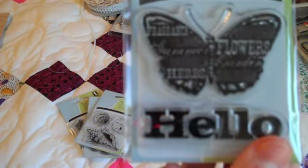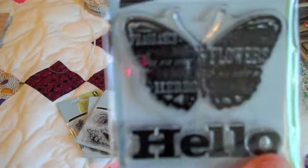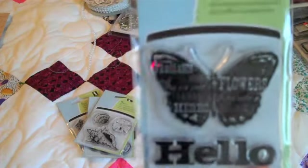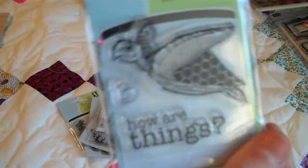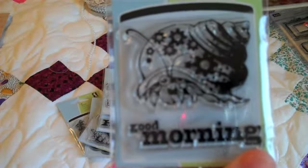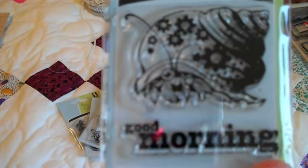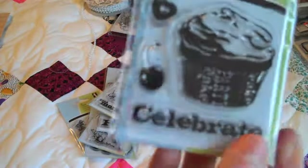I didn't even know they had this one until I was looking at their website the other day. If you order from Inka Dinka Do themselves they're actually more than a dollar. This one says 'Hello' with a cute sea turtle that says 'How are things.' And a cute little crab in a shell that says 'Good morning.' And this cupcake that says party, cake, treats, and celebrate.